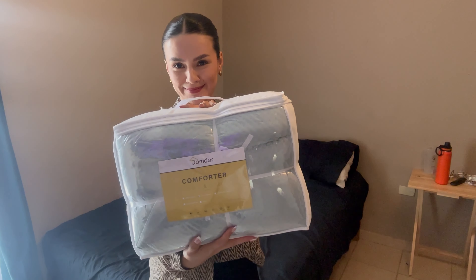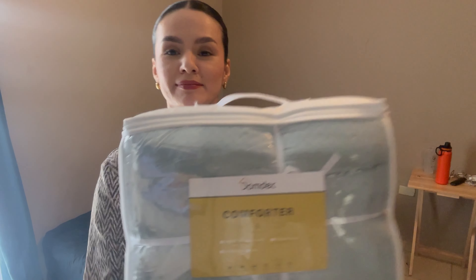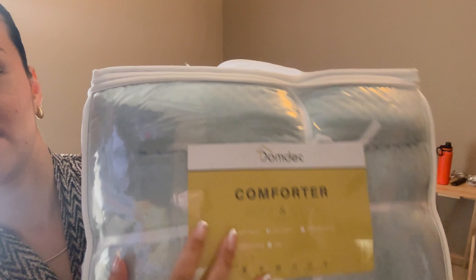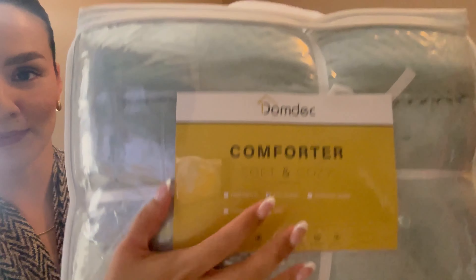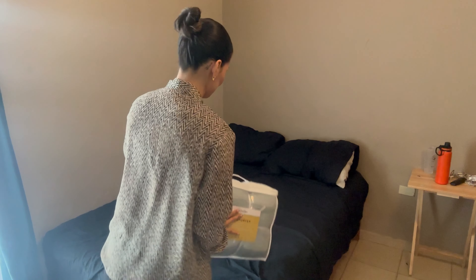Hi friends, I want to show you this new blanket. As you can see, this blanket is queen size, but you can buy it in other sizes too.